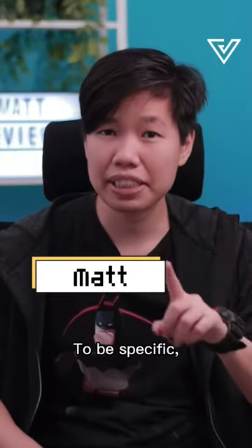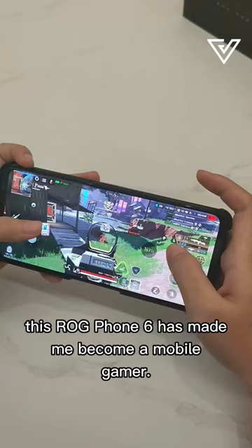I'm a gamer. To be specific, I'm a PC gamer. However, this ROG Phone 6 has made me become a mobile gamer. Let me explain.